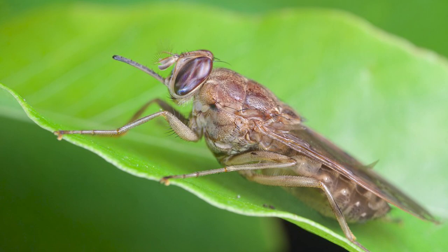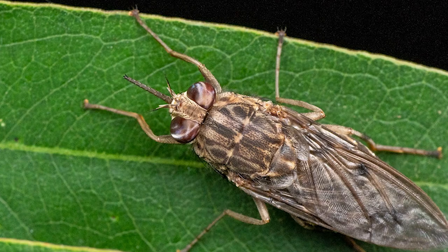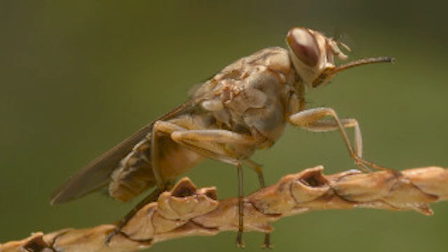If you ever visit the tsetse fly's habitat, be sure to avoid wearing blue, black, or any bright colored clothing, as these flies are attracted to those. And of course, don't forget your insect repellent.